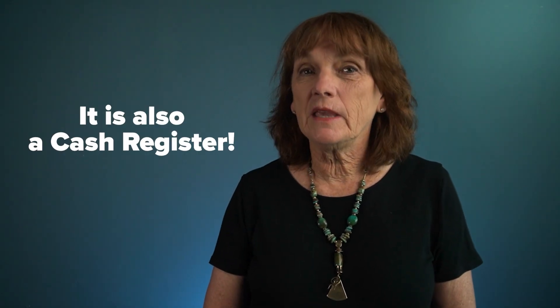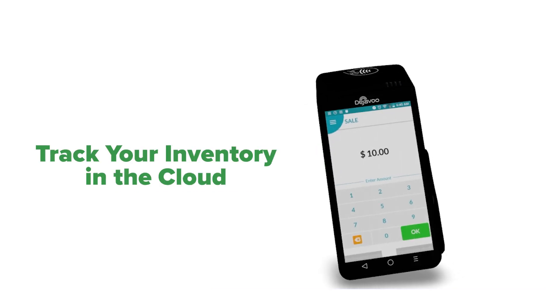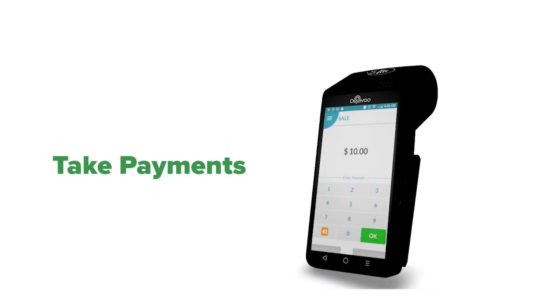But the most powerful thing about it is that it is also a cash register. You can ring up sales, track your inventory in the cloud, take payments, and synchronize with your QuickBooks.